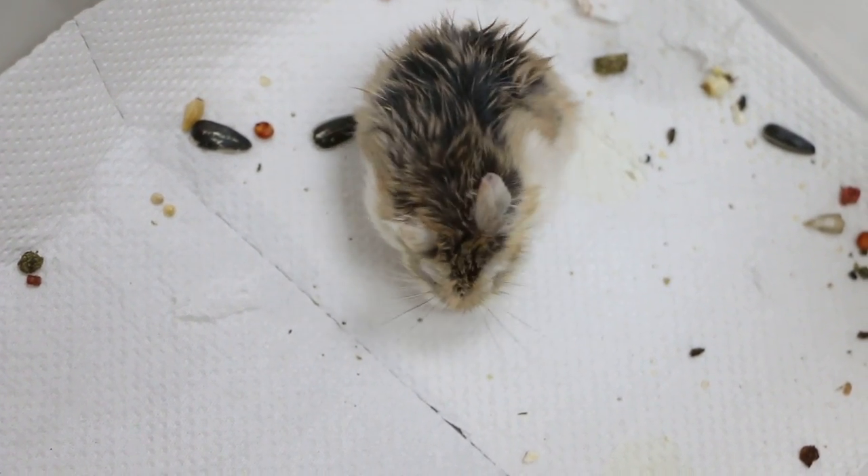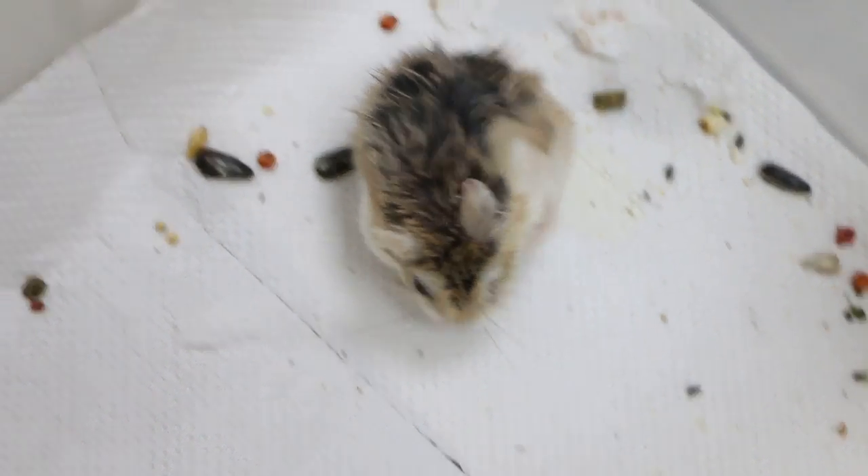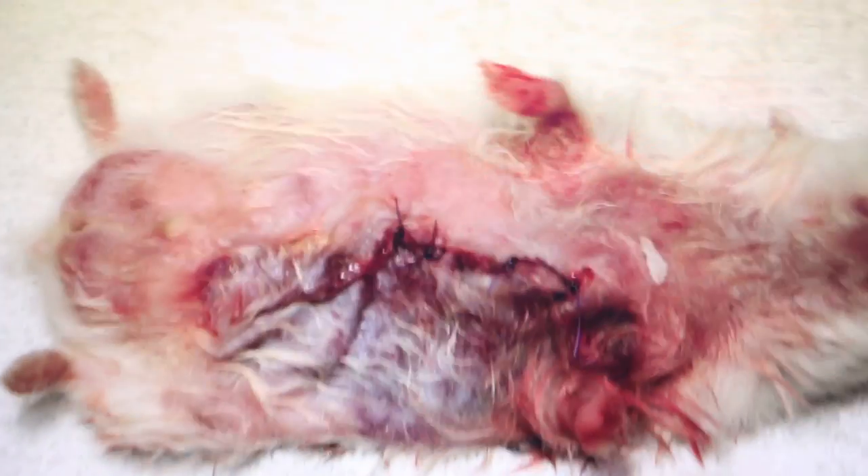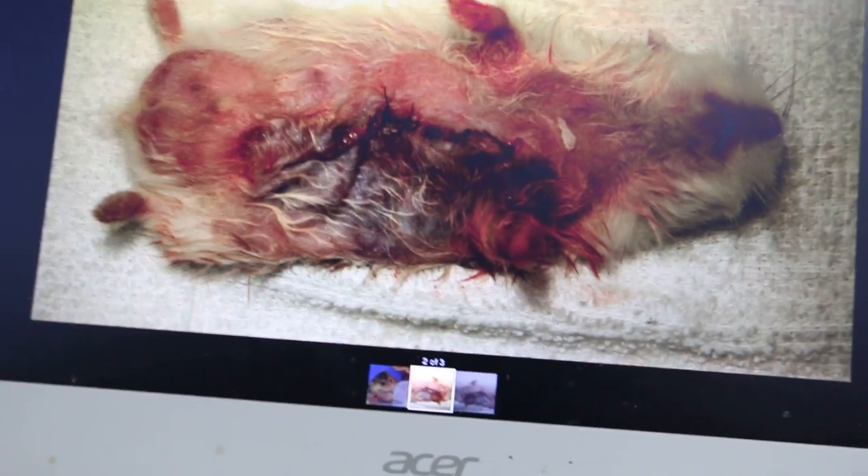This hamster came yesterday with a big lump on the chest area below. We did the surgery yesterday. Now we can see the lump — the owner sent a photo.